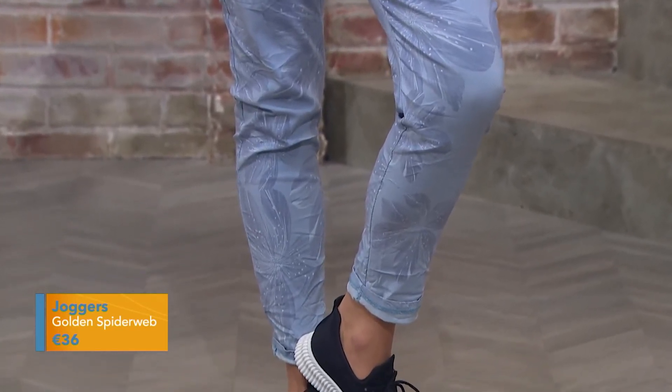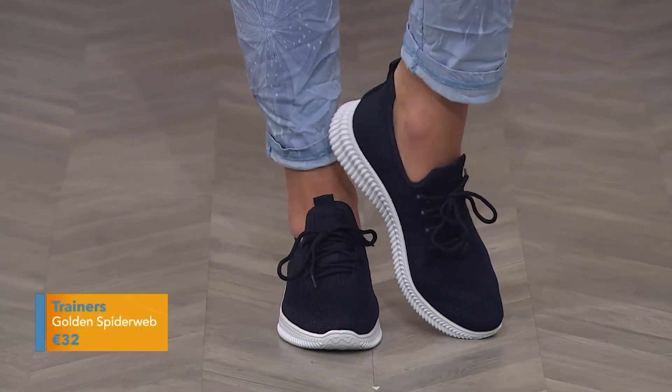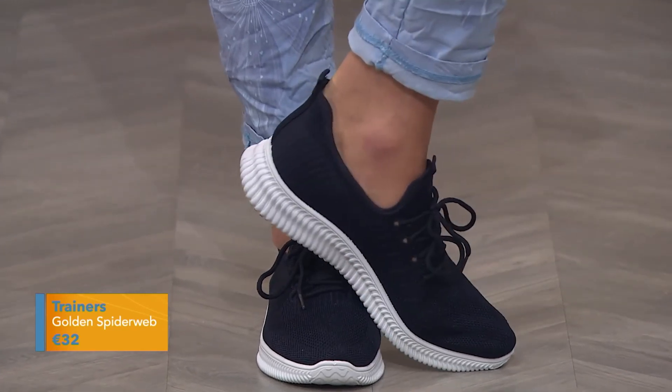These are also available in dove gray and fuchsia pink. The trainers are great as well — they're fabric and available in sizes 36 to 41. Navy trainers, you can't go wrong.